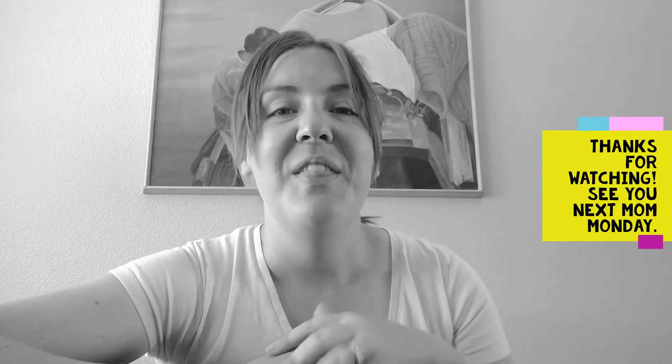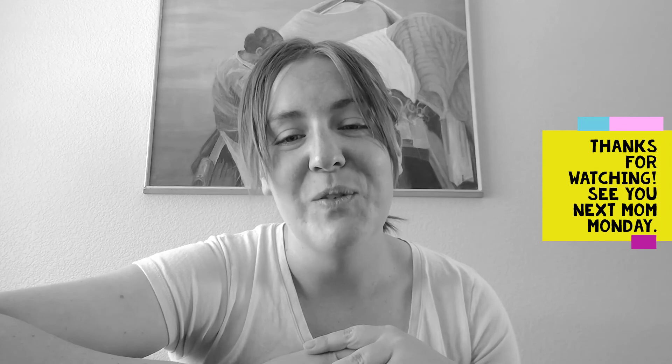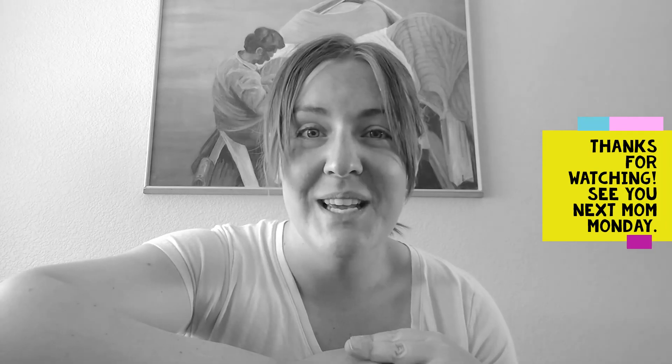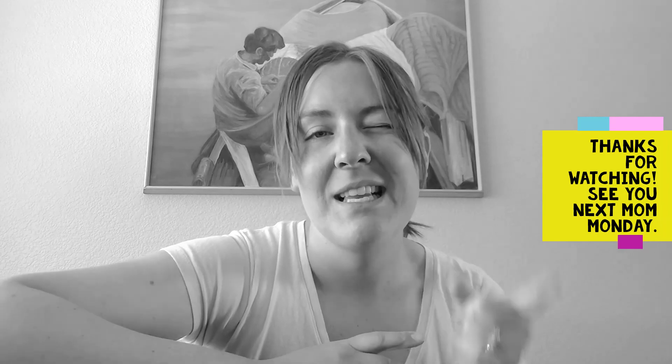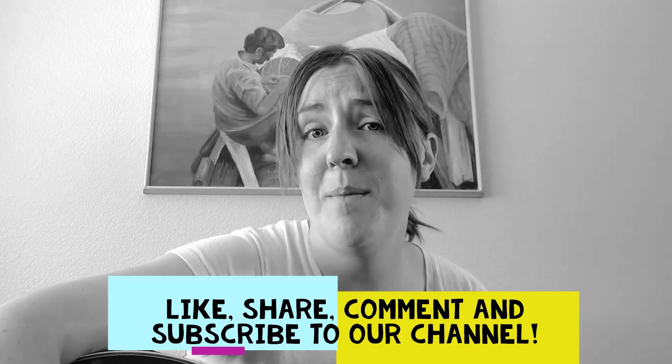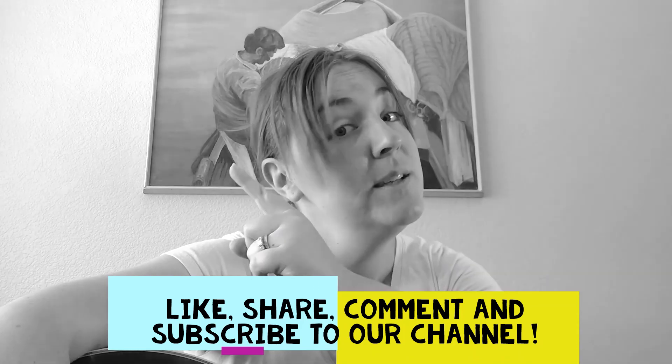Thank you guys for tuning in to this wonderful day of music and fun on this Mom Monday. I'm Jessica Sinisak. Check us out next Mom Monday — remember to like, share, comment, and subscribe.